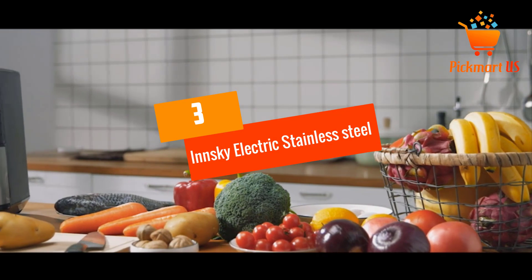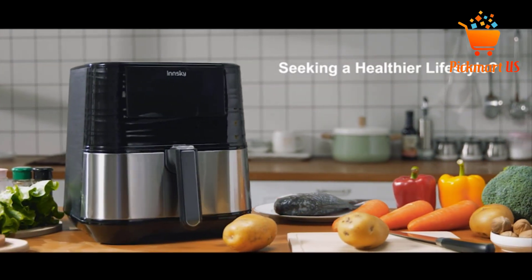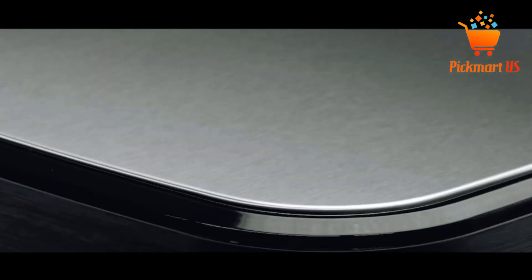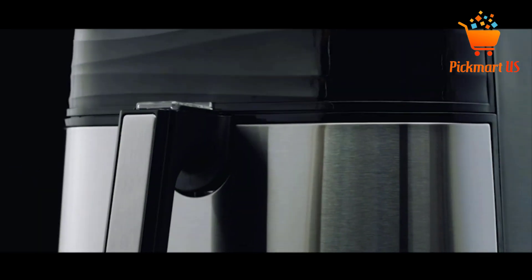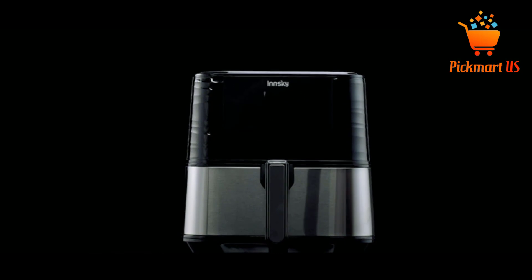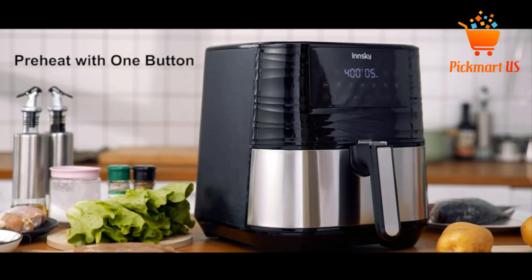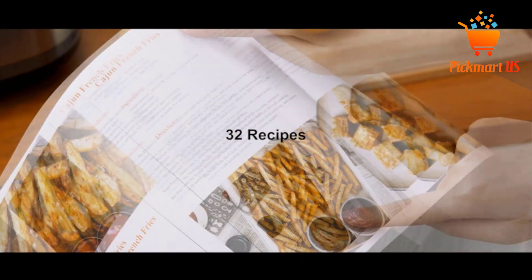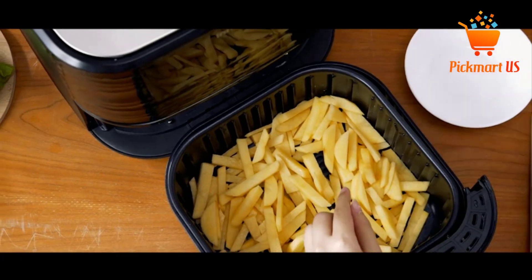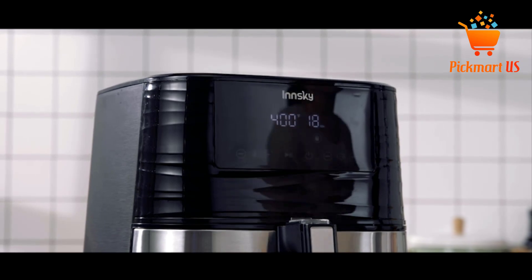At Number 3: the InSki Electric Stainless Steel 5.8 QT Air Fryer XL. The InSki Electric Air Fryer is a popular choice among consumers as it offers exactly what it promises. It cooks with 360-degree circulating hot air and it is 4 times faster when compared to a conventional oven. This air fryer features 7 presets: steak, french fries, seafood, chicken, shrimp, bread, and vegetables. You can defrost food or preheat the unit with one tap, or adjust time or temperature more accurately to have the best cooking results.